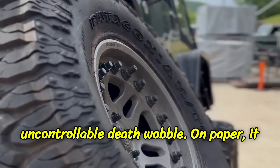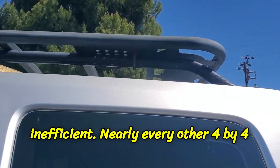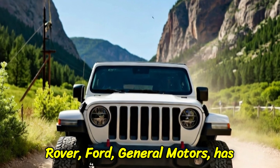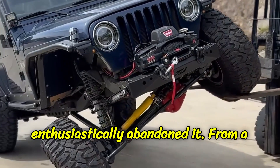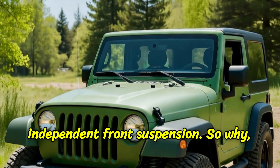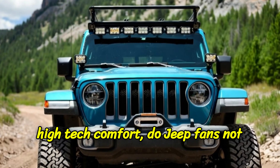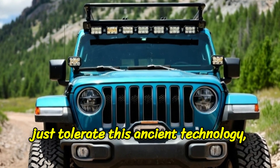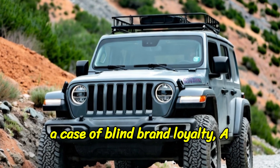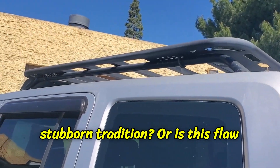On paper it is ancient, uncomfortable, and inefficient. Nearly every other 4x4 manufacturer on earth — Toyota, Land Rover, Ford, General Motors — has enthusiastically abandoned it for a modern, comfortable, and precise independent front suspension. So why, in an age of electric efficiency and high-tech comfort, do Jeep fans not just tolerate this ancient technology but passionately demand it? Is this just a case of blind brand loyalty, a stubborn tradition, or is this flaw actually a genuinely superior piece of unseen engineering?